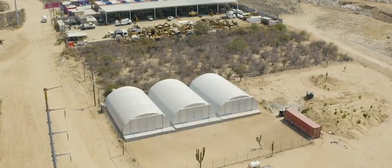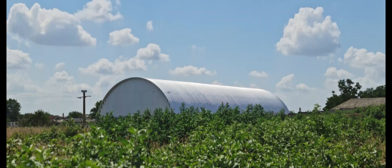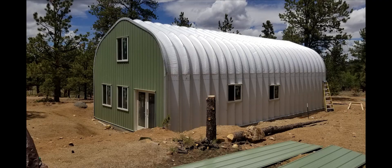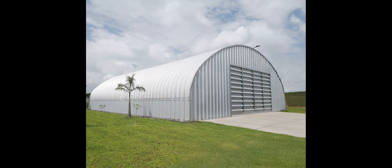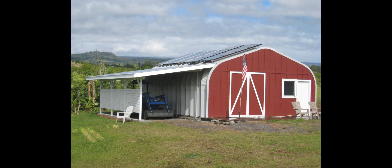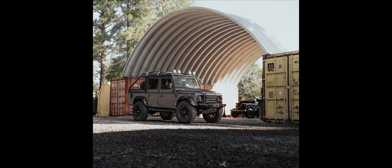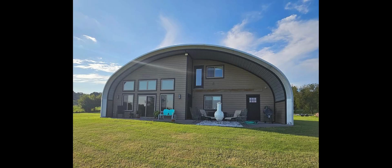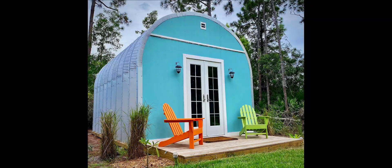Steel Master Quonset huts are made with 80% recycled steel and Energy Star Rated Galvalume Plus, reflecting heat and reducing energy use. Since they're prefabricated and DIY, building time and cost are a fraction of traditional building, creating minimal waste with maximum appeal.